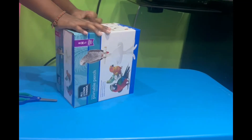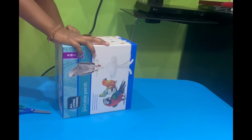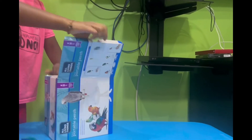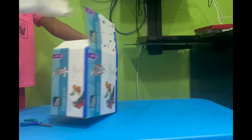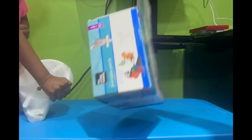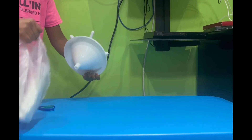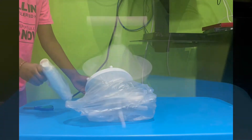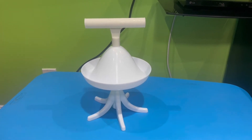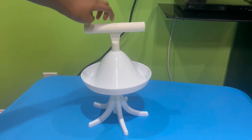So we bought this at PetSmart and we're gonna open it right now. It's a bird stand — you can put it on the sofa and hold it too. We're opening it and it comes with this big package. It's so easy to put together, you don't even need nails.